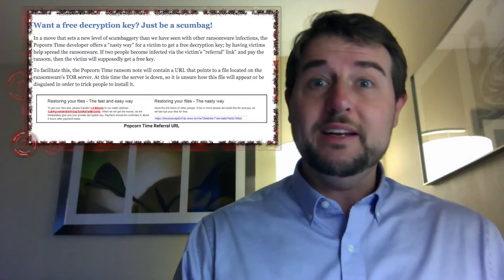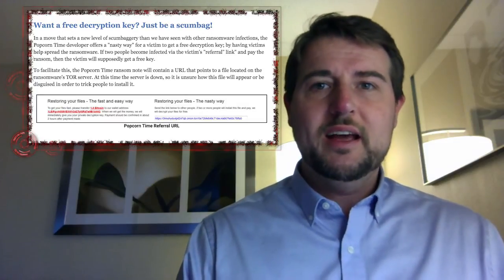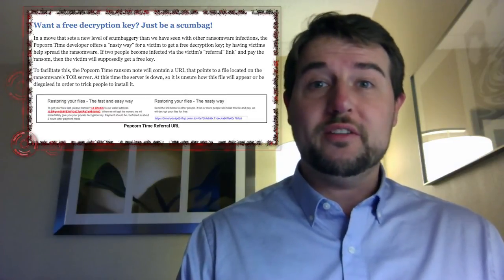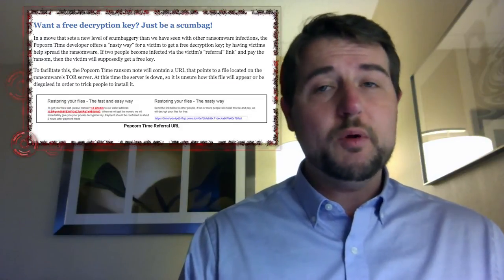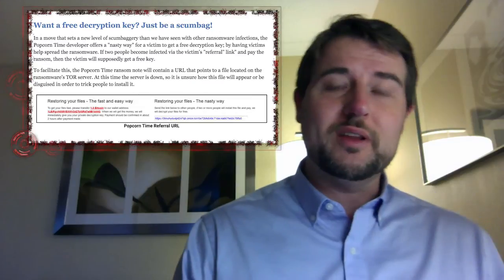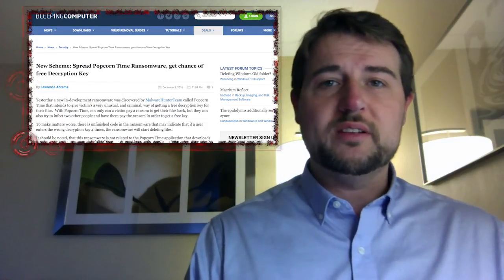It's a new type of very evil extortion technique. Imagine everyone sending ransomware to each other simply to get out of having your own files infected. Hopefully, most users wouldn't really do this to their friends. In any case, it's an interesting development in the extortion technique.